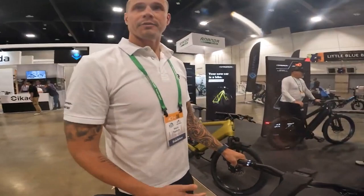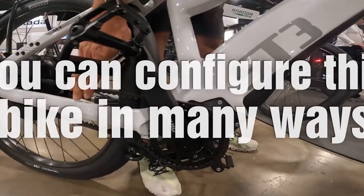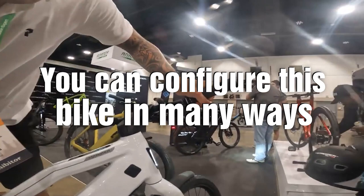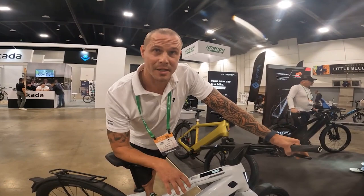The new thing with our newer models is the Pinion gearbox and the belt drive. You shift your gears from here without needing to pedal to do that. The nice thing about the Pinion gearbox is the maintenance — you don't really need much; basically do an oil change every couple thousand miles. It's a really fun, smooth ride.